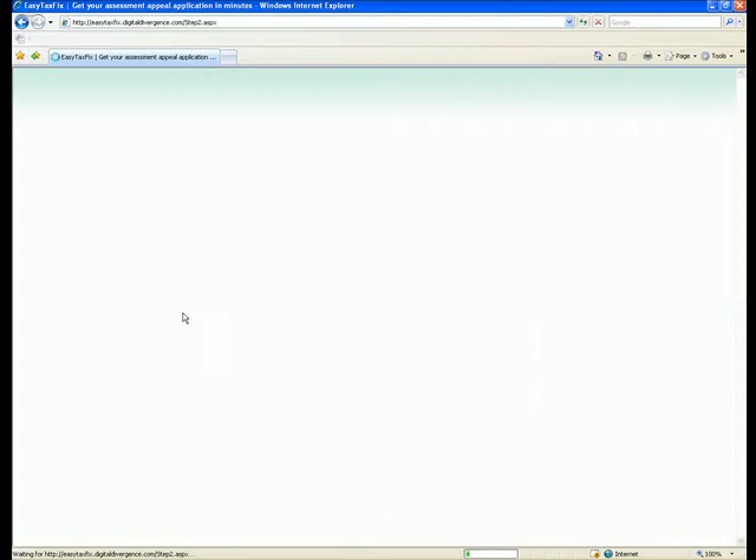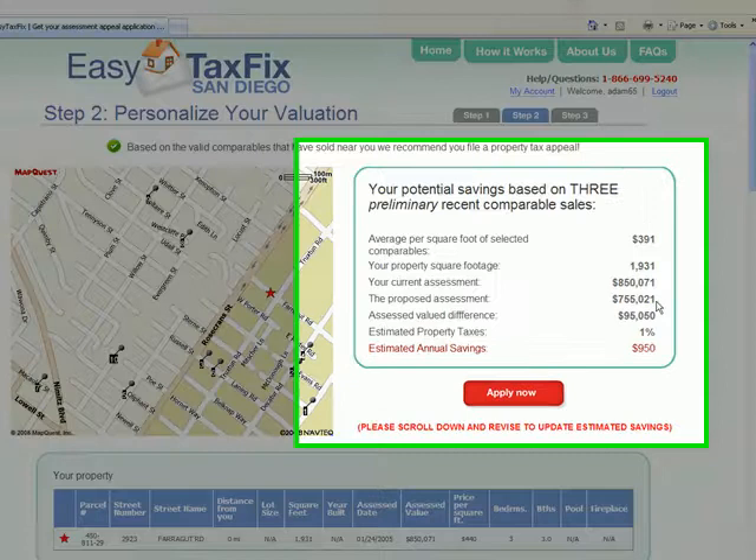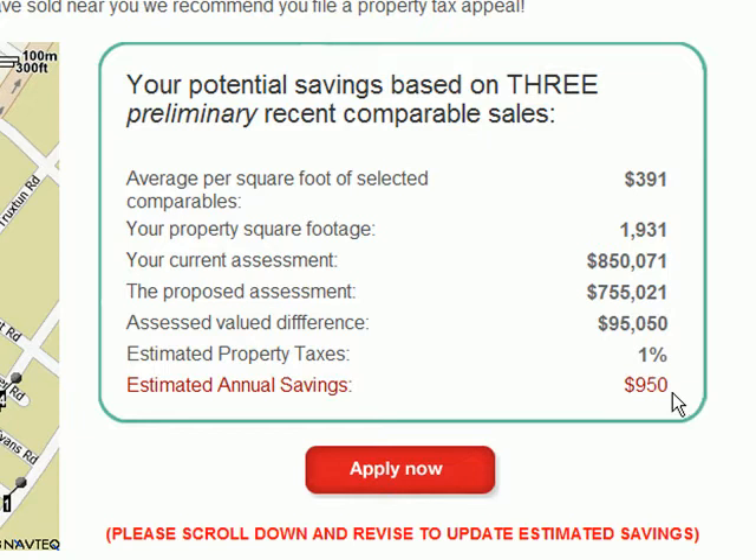This estimate is based on valid comparable sales in your area. In this case, our calculations show a property value close to $100,000 lower than the current government assessment. If approved, this reassessment would result in tax savings of approximately $950 per year.